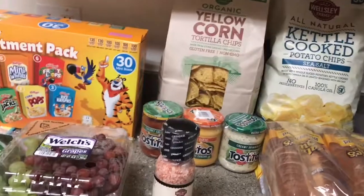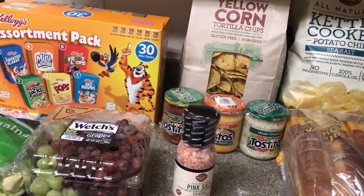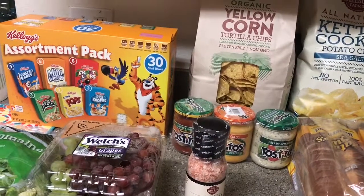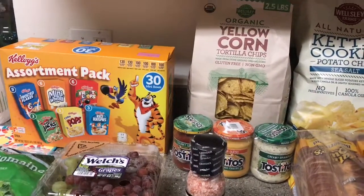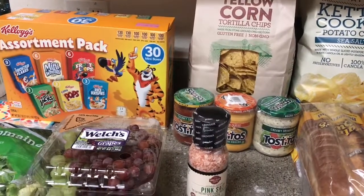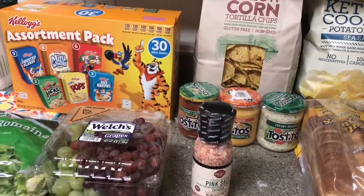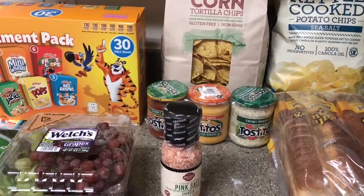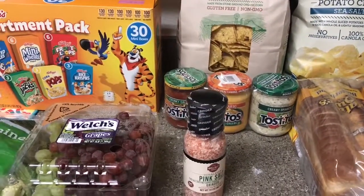Well, that's everything that we picked up. We wanted to get a little bit more variety this time — some snacks and some lunches — and just take a look at what they had around the store. We still have one more month left of our 90-day trial membership, so we're still deciding if we want to keep it. Have you shopped at BJ's lately? If so, let me know what is the best item you get from there in the comments down below.